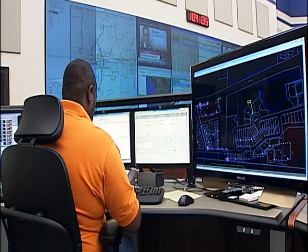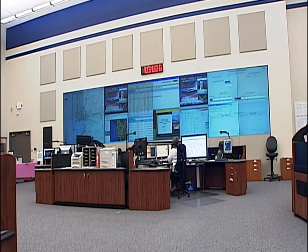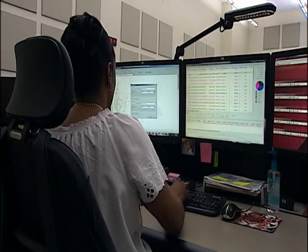This is the dispatch center here for Tampa Electric. It's where Matt La Russa will be if a hurricane threatens the Tampa Bay area. It's a center for all power restoration activities after a storm.